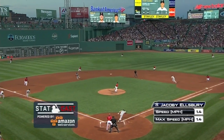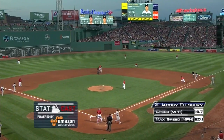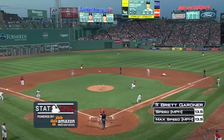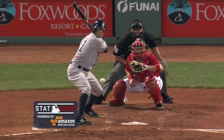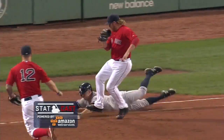Statcast, powered by Amazon Web Services. This is the play right here — look at the speed, 20 miles an hour or so. 20.1. He gets down the line. And then here's the other one. Both speed and getting out of the box — a big reason why the Yankees were able to make that happen.